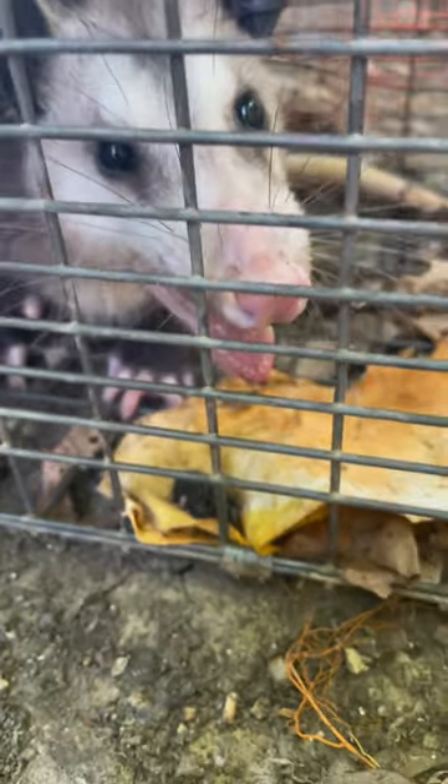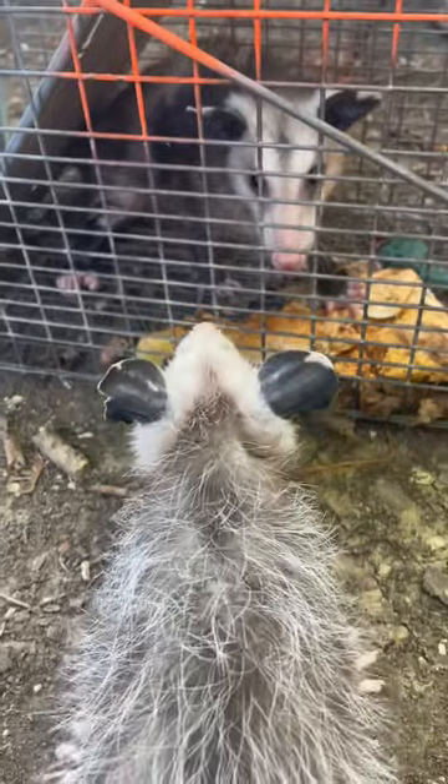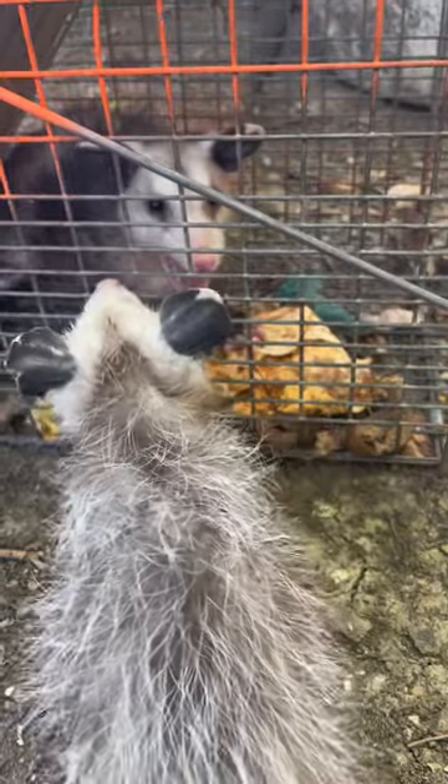The weather was also different. With Pablo, the sun was out and it was pretty hot — nearly 100 degrees. But with the opossum I just released, it had just rained and the sun was hidden by the clouds. Opossums don't have the best eyesight, so with the sun glaring down on them, it makes it hard to see during the day.